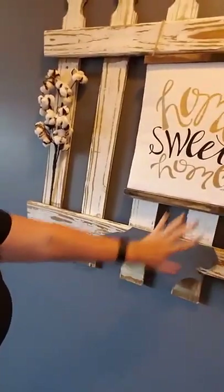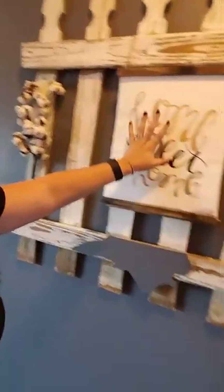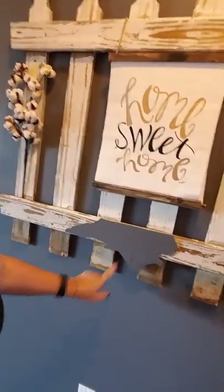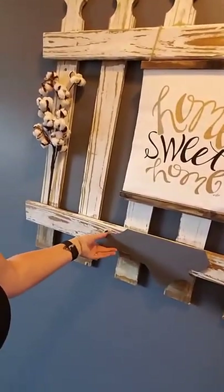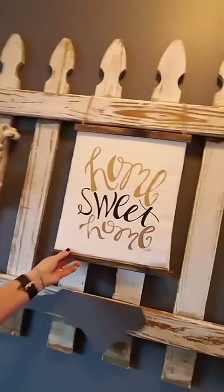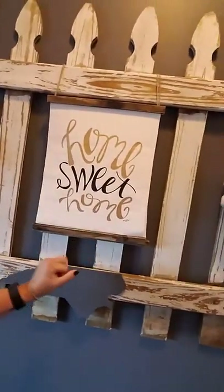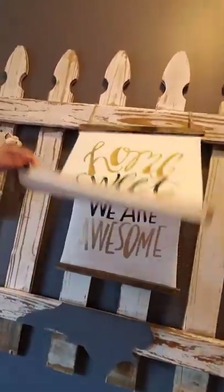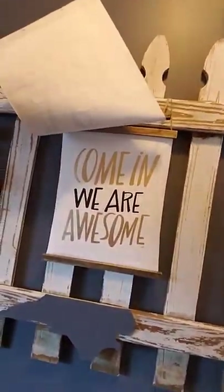The next challenge was finding how to decorate it. I really wanted a North Carolina sign big enough to fill up most of the middle, and I wanted to spell 'home' here, but I couldn't find one. So I ended up finding these little pieces I could just hang — they were like three bucks each. One says 'home sweet home' and the other says 'come in, we are awesome.' I love that.